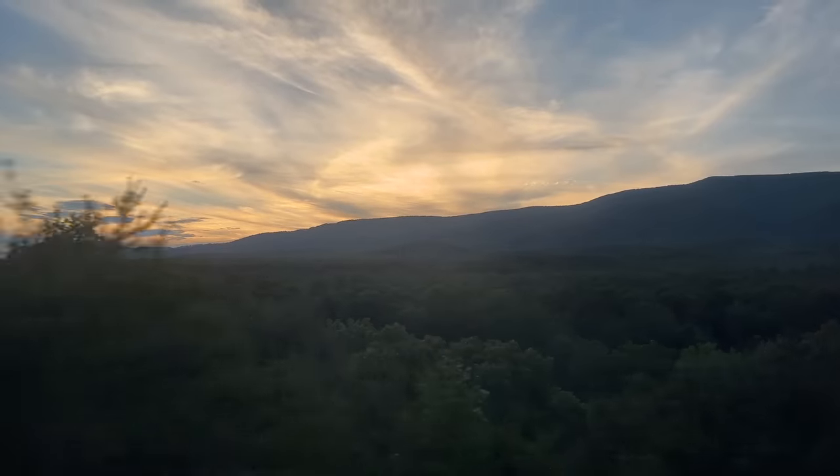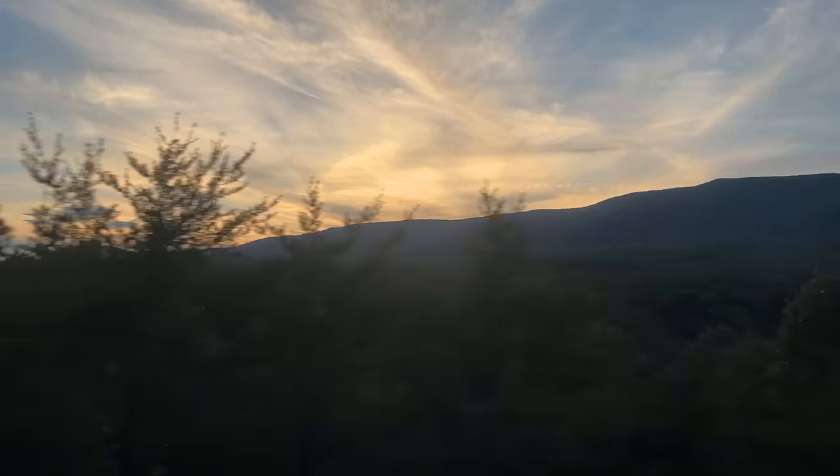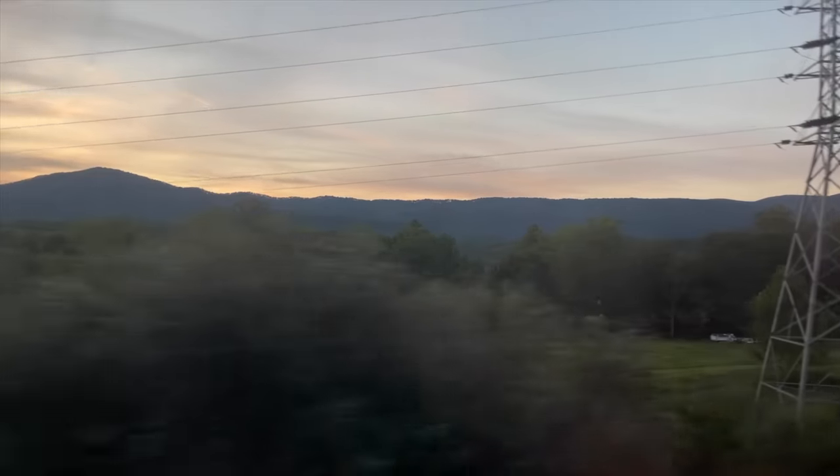After a somewhat successful shower, we got in bed and watched the sunset over hilly Virginia. While it may initially seem inconvenient to be at the back of the train, it also meant we were the furthest away from the train horn, which is pretty nice. I'm a really light sleeper, so I still woke up every few hours, but there really wasn't much to see in the night.